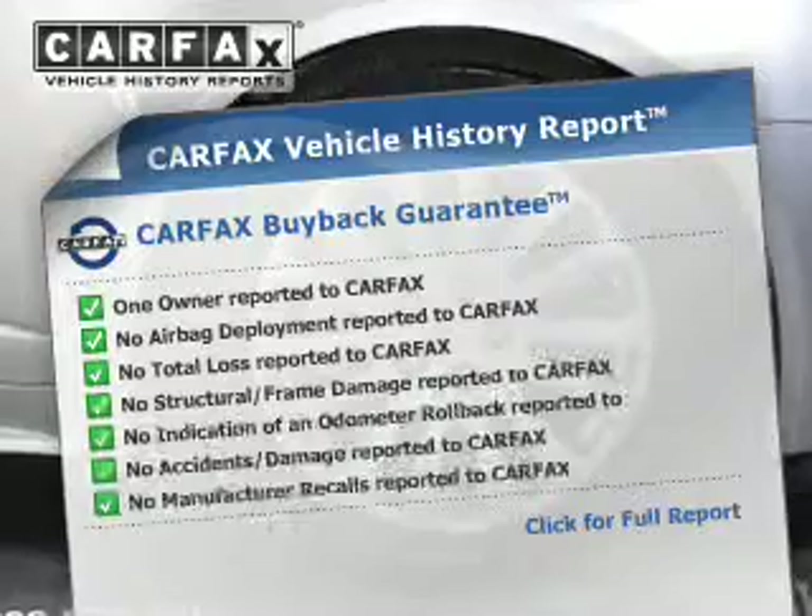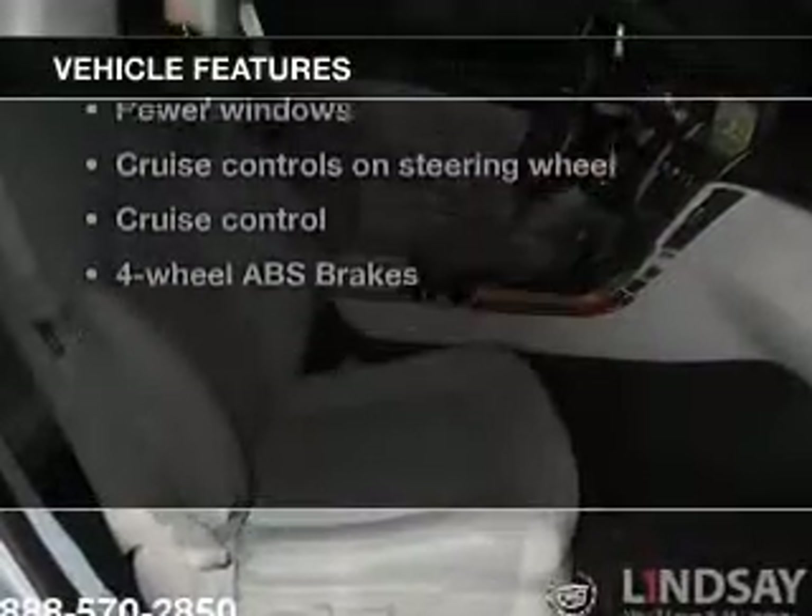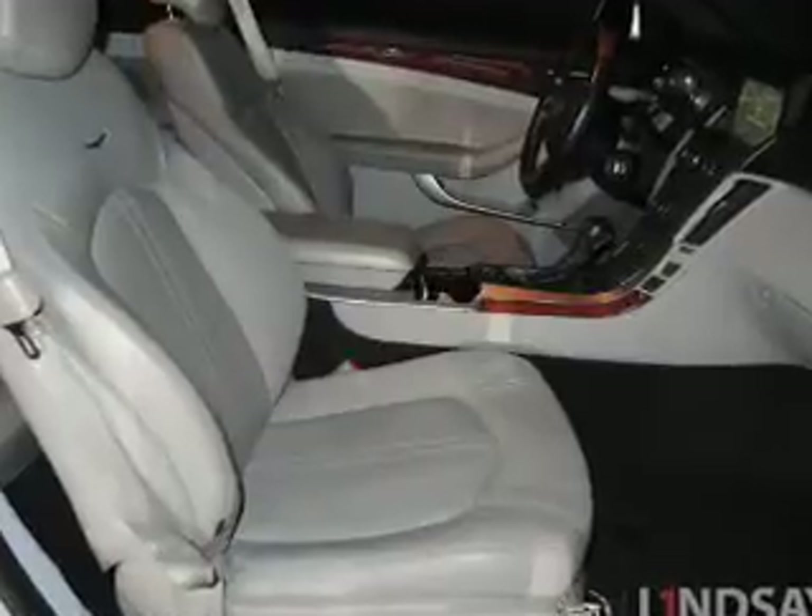Carfax has offered to provide you with peace of mind. Plus, enjoy these notable features included in this vehicle: keyless entry, leather seats, power door locks, power windows, cruise control, Bluetooth wireless, and a DVD system.